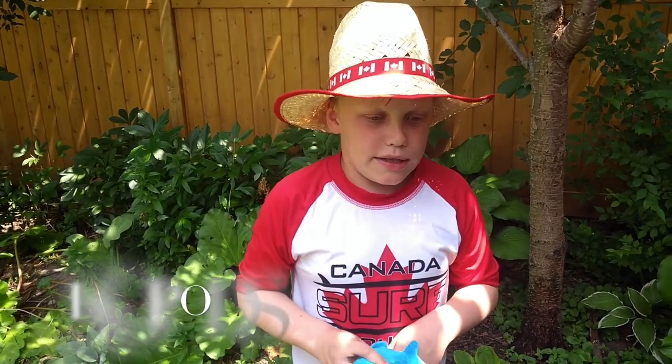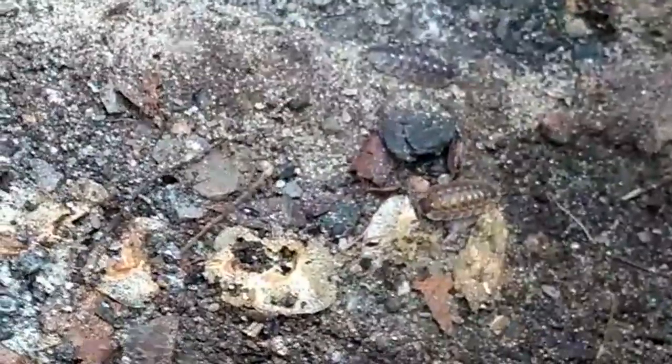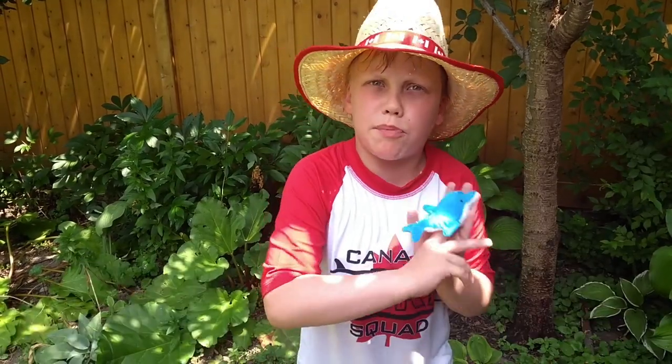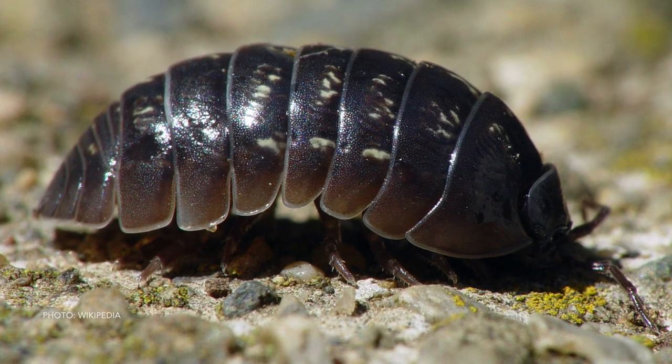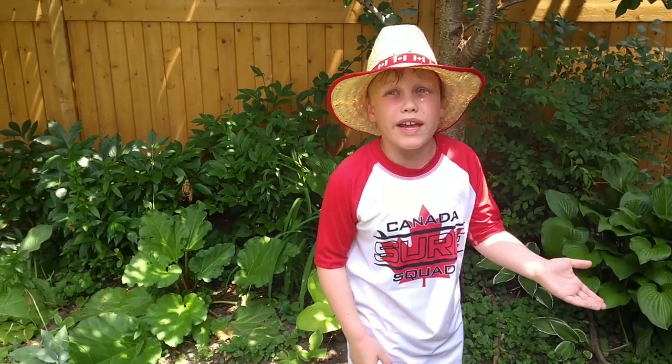Now let's talk a bit about isopods. Have you ever looked under a rock and seen a wood louse, also known as a pill bug or a potato bug? Well, those are not bugs at all. There are actually many crustaceans, just like crabs, isopods, lobsters, and hermit crabs. The pill bugs are the only crustaceans that don't live in water.